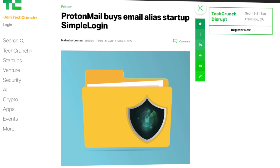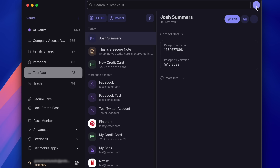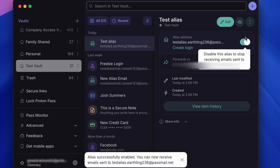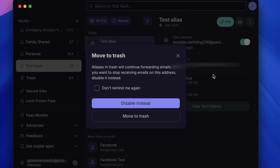Back in 2022, Proton bought SimpleLogin, an alias forwarding service, and integrated it into ProtonPass so that when you create a new login, it not only gives you a strong and unique password, it also gives you a strong and unique email username that forwards to your primary email account. This offers better security in the event of a data breach, and it also allows for more control because you can easily disable or delete an email alias that gets exposed or misused.